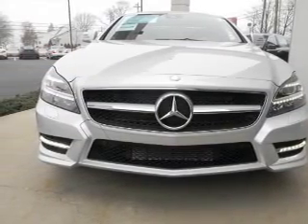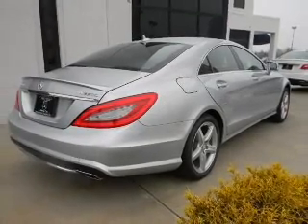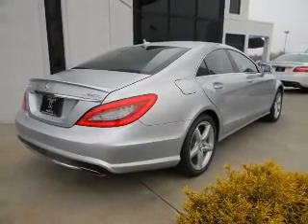With a reliable engine connected to a smooth shifting transmission, premium wheels lend a distinctive appearance. The anti-lock braking system will keep you safe on the road.